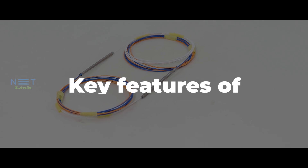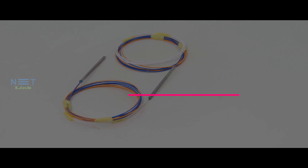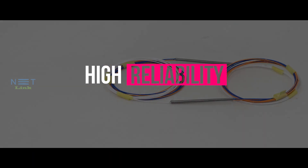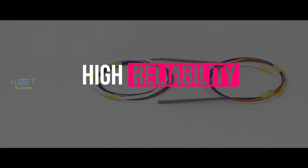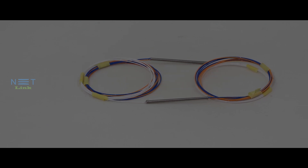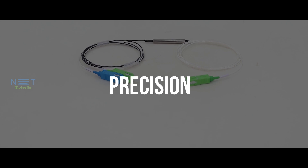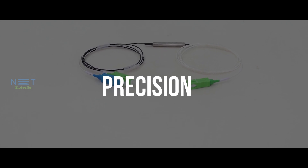Key features of the FBT coupler include high reliability — FBT couplers are known for their reliability, making them suitable for critical optical networks. They also provide precision, with precise control over splitting ratios and low insertion losses.